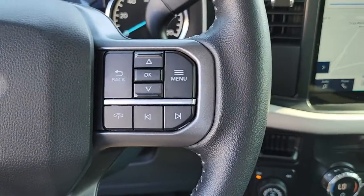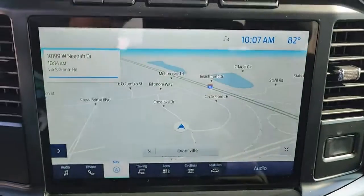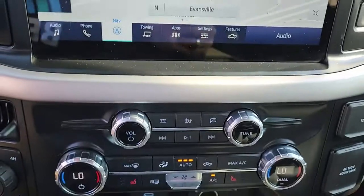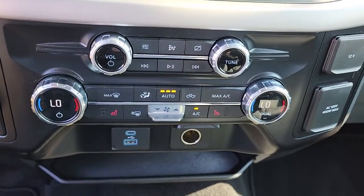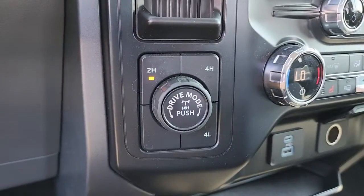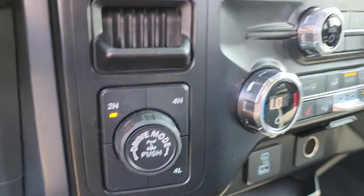The following are some of this vehicle's highlighted options: keyless entry, V6 cylinder engine, fog lamps, backup camera, lane keeping assist, remote engine start, blind spot monitor, Wi-Fi hotspot, stability control, tow hooks.